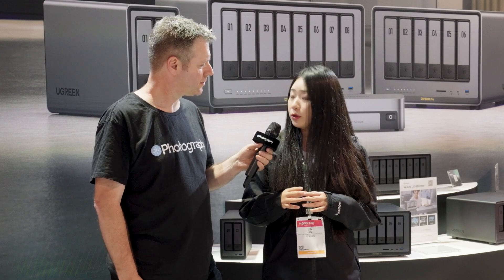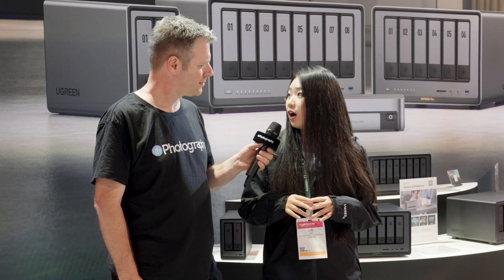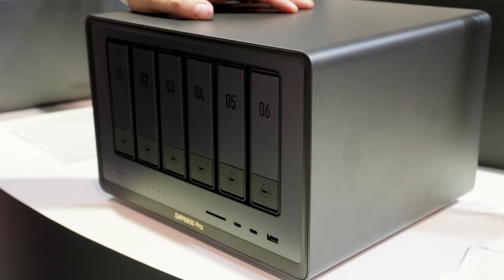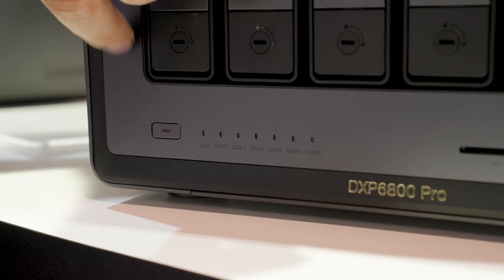The most popular models on Kickstarter are the four-bay and the six-bay. So between the two-bay, four-bay, six-bay, and eight-bay, with 22 terabytes per drive, what's the maximum capacity? It's 176 terabytes for the biggest one.